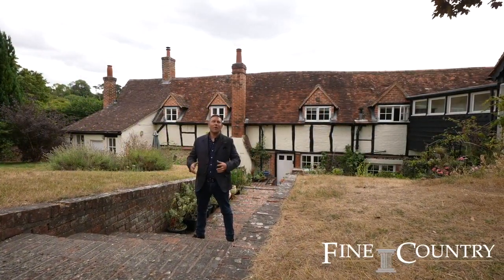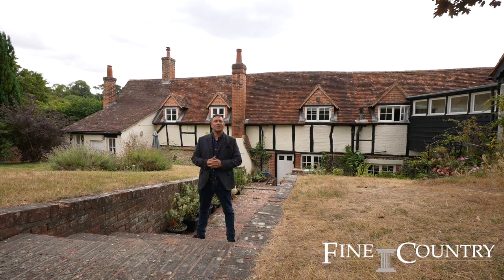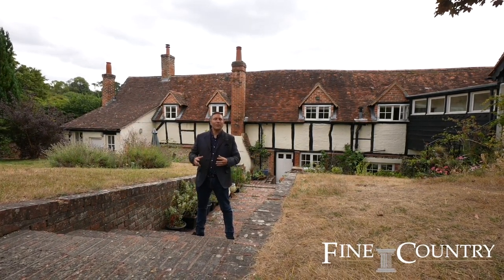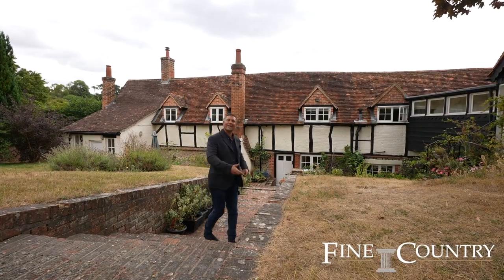So if you're looking for an equestrian property, I might just have exactly what you're looking for. Upper Goddards Farm offers close to 4,000 square feet of living accommodation, 8.6 acres of land, and is a Grade 2 listed farmhouse. Let's go and check it out.